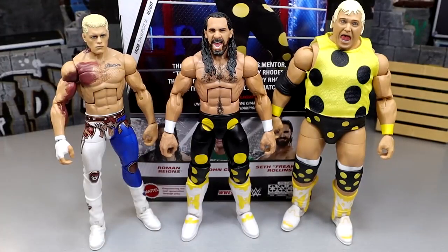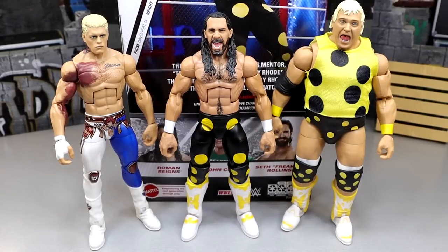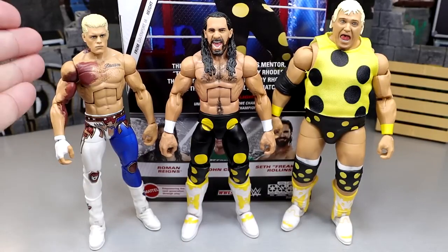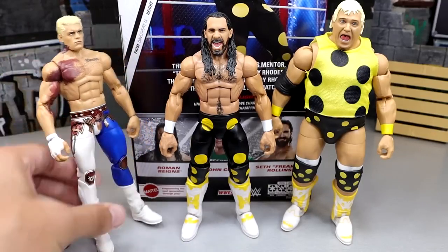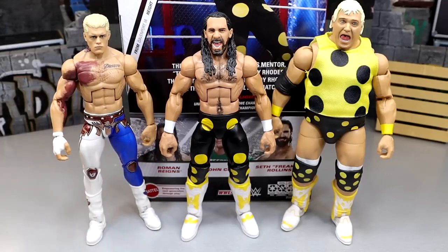Ranking all three, I'd go one, two, three. Posability on the Dusty Roads figures isn't the best and the legs feel like they might snap, but it is a really nice Dusty and I'm glad to have it. The Torn Pet Cody is one of my favorite elites all year — I just love that figure. The gear is nice and everything is on point. If you missed our review of the Defining Moments Cody, definitely go check that out.